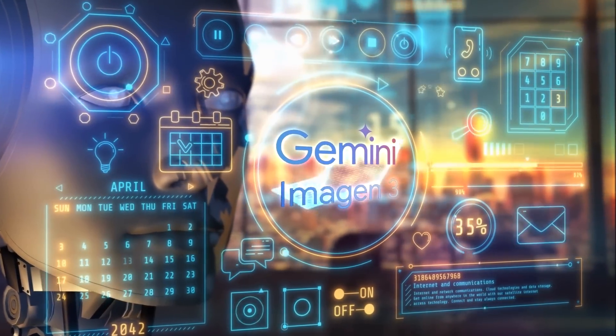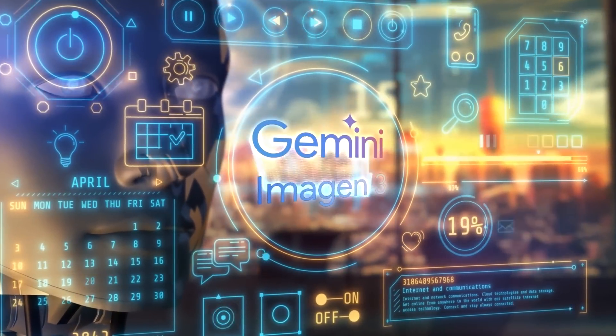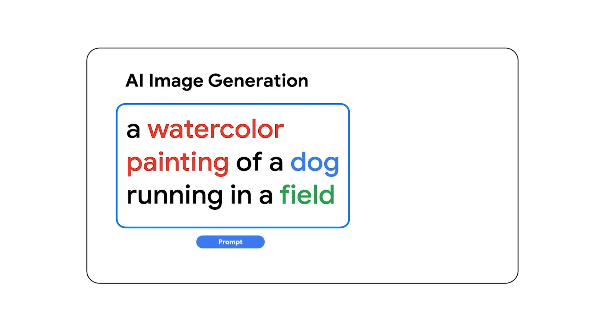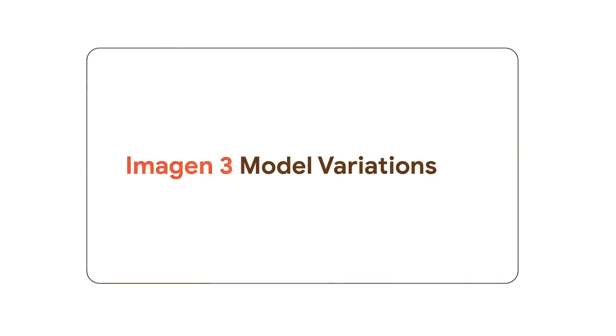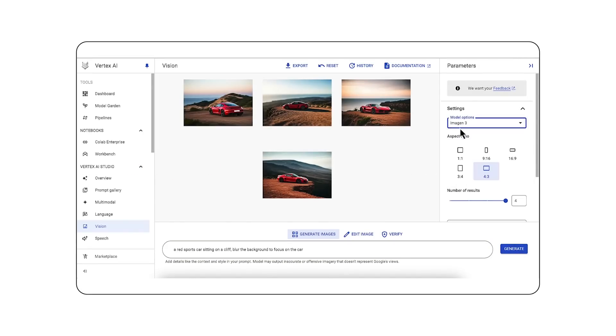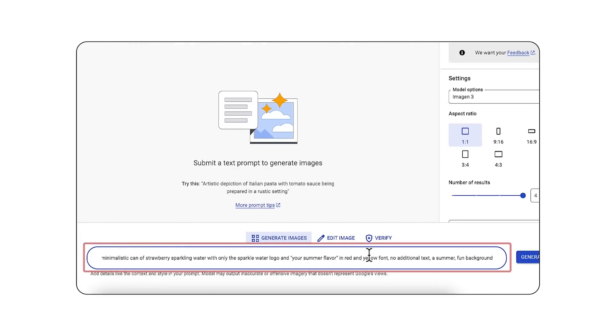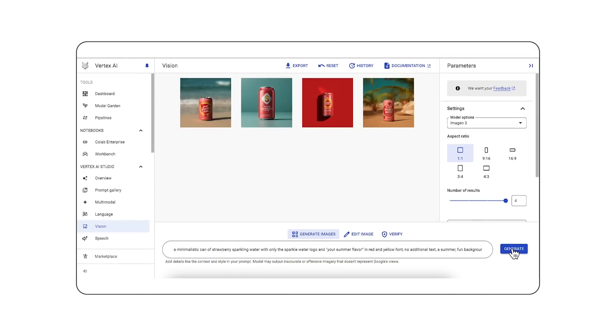Imagen 3 works a little differently from other AI image generators. While some platforms generate multiple variations for you to choose from, Imagen 3 gives you just one image per prompt. But you can ask it to refine that image by requesting changes, and it'll remember what you asked for previously. Every time you request a change, it generates a new image from scratch. And you can download as many images as you like — there's no daily limit even on the free tier. You get a 2048 x 2048 resolution JPEG, which is pretty high quality.